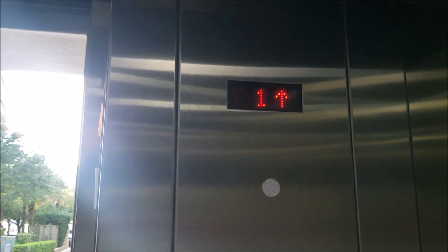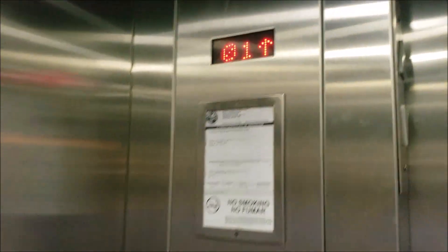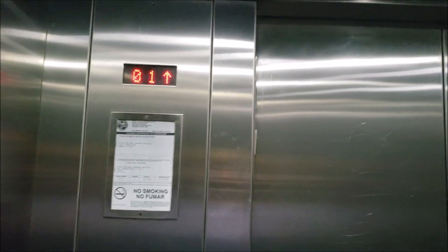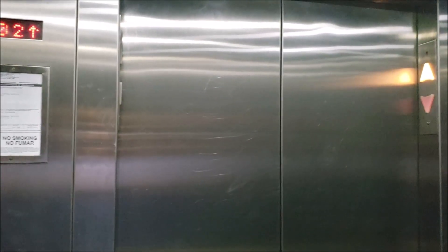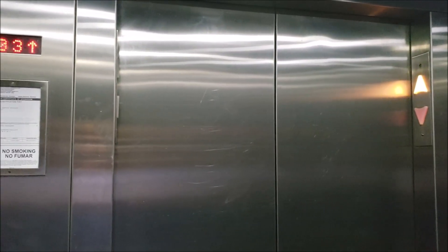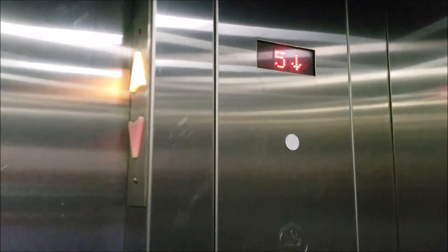Let's go to five. Interestingly enough, that one says one, but that other one says zero-one. They both mean the same thing, obviously.